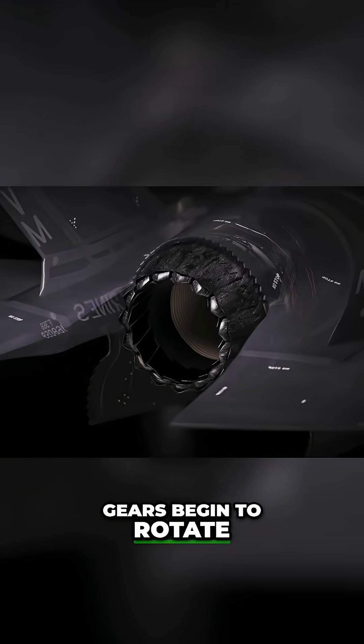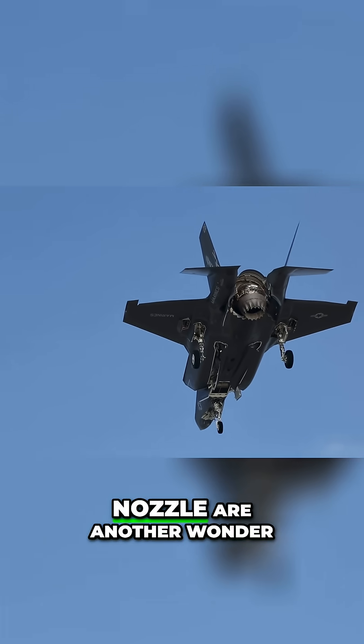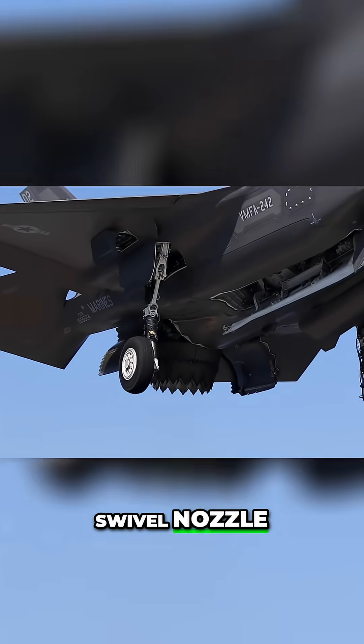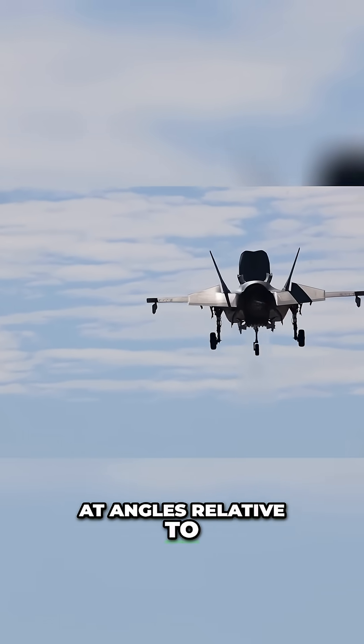Simultaneously, gears begin to rotate in the rear exhaust nozzle. The mechanics of this nozzle are another wonder to behold. Called the three bearing swivel nozzle, it is composed of three airtight segments cut at angles relative to one another.